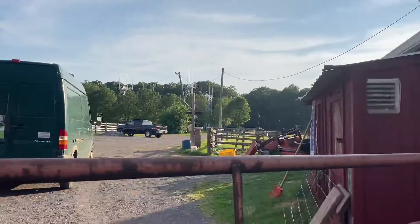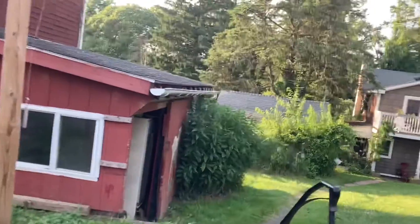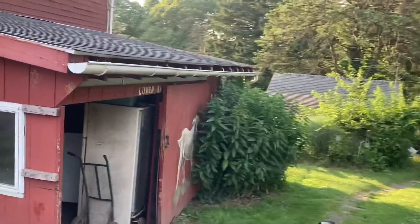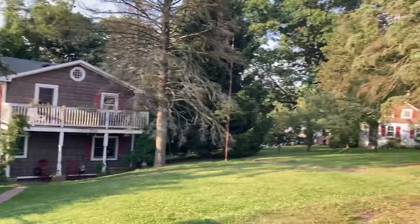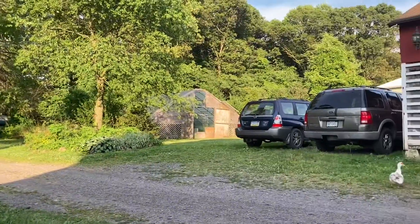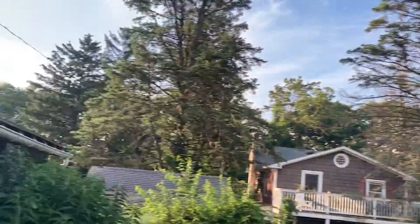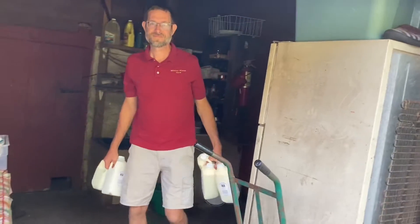Kathy also does an educational center and farm tours and activities. She teaches a lot of things and she has some farm stays. Look at these cute buildings here — I'm not exactly sure which ones are hosting things but she's really built up her farm, and here's Ruben grabbing the milk.